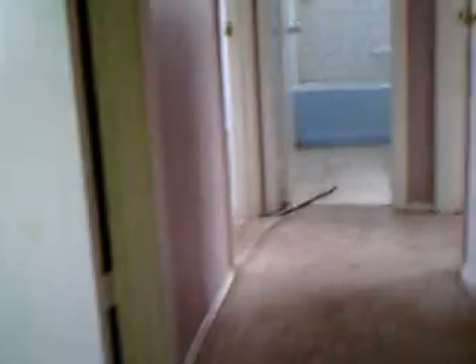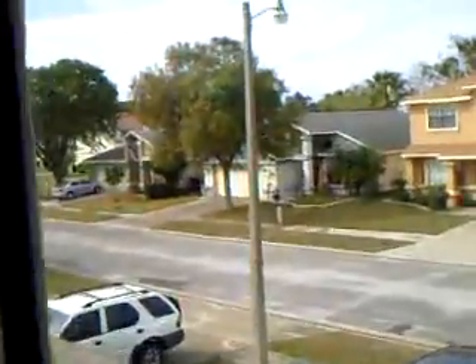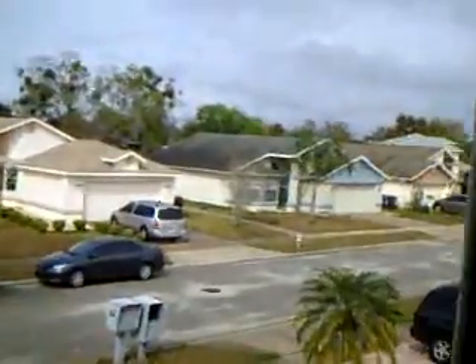Now we're going upstairs. The carpet once again can be washed and saved if you like gray carpet. Upstairs bedroom — apparently there was a kid here. The view of the front of the house and the community.